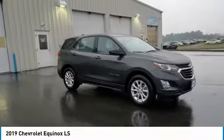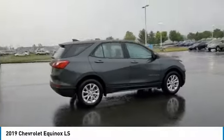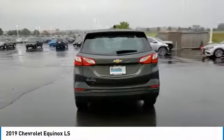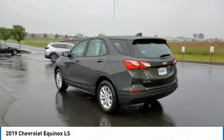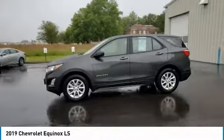Looking for the right vehicle? Check out the 2019 Equinox. Fuel efficiency, safety, and value equals the Chevy Equinox. This vehicle has less than 50,000 miles. Here are some of this vehicle's great options.